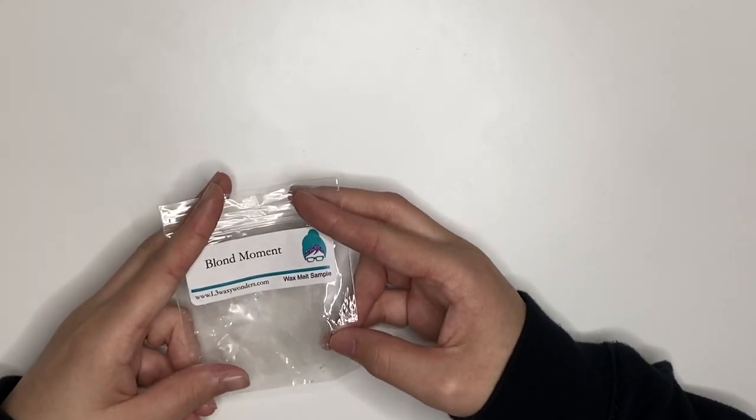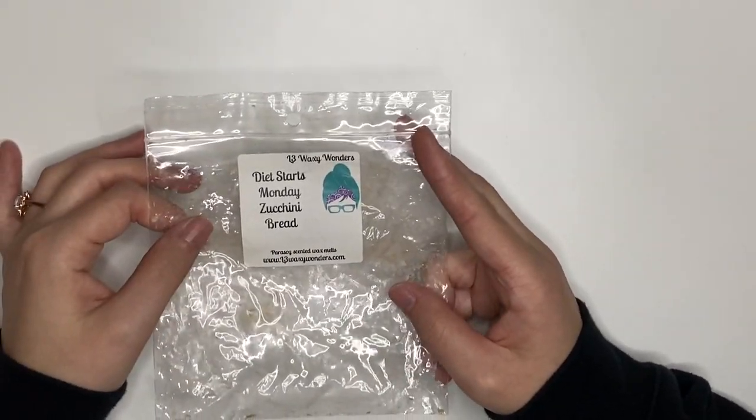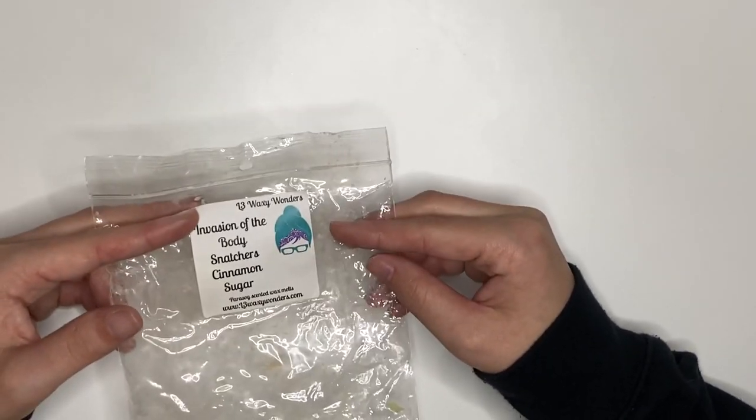Just a Blonde Moment sample — it was fine, it smelled like Blonde Moment. Diet Starts Monday Zucchini Bread — this was fantastic, I love it, love it, love it. Super good, highly recommend, would definitely repurchase. Invasion of the Body Snatchers and Cinnamon Sugar — this smelled literally like Cinnabon. Very good, would repurchase.